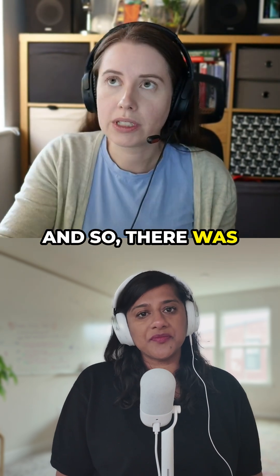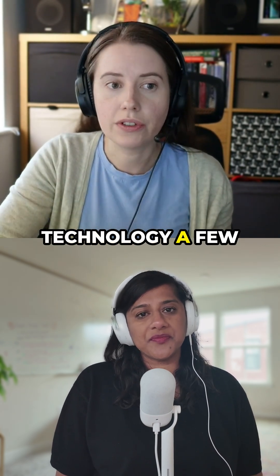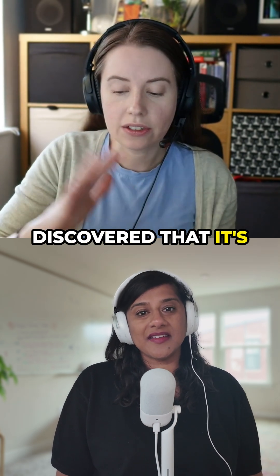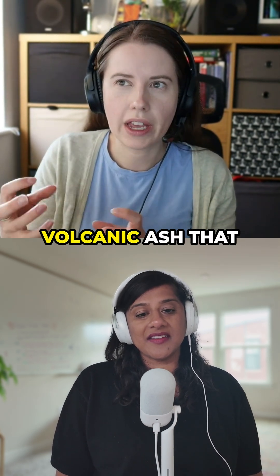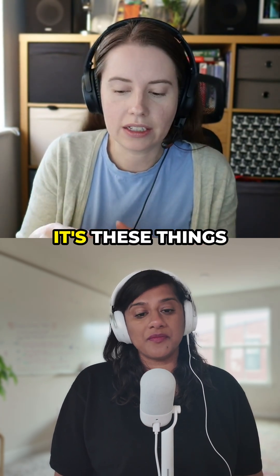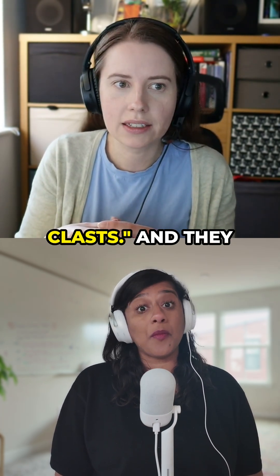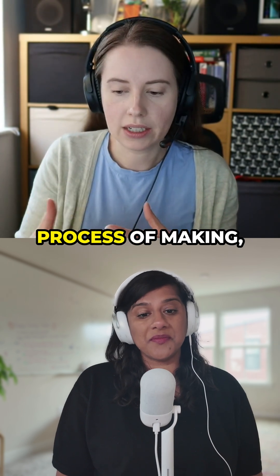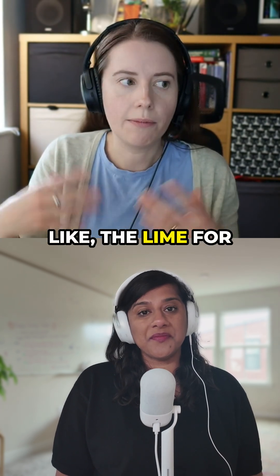Some people at the Massachusetts Institute of Technology a few years ago did a study and discovered that it's not actually the volcanic ash that makes it special and self-healing — it's these things called lime clasts, and they come from the process of making the lime for the concrete.